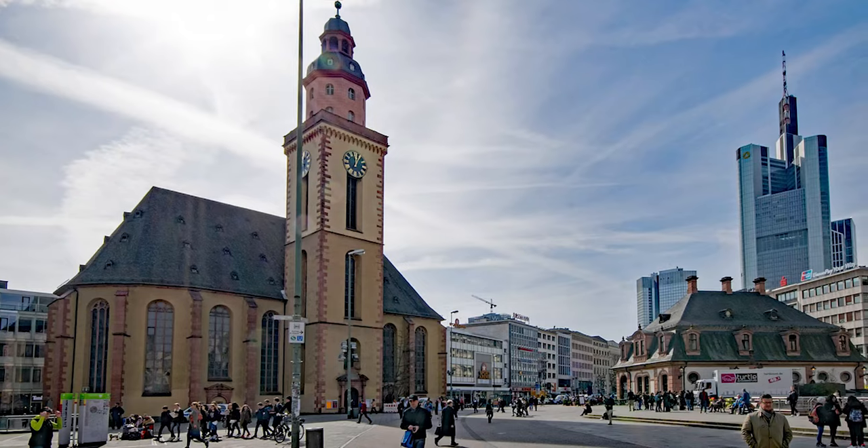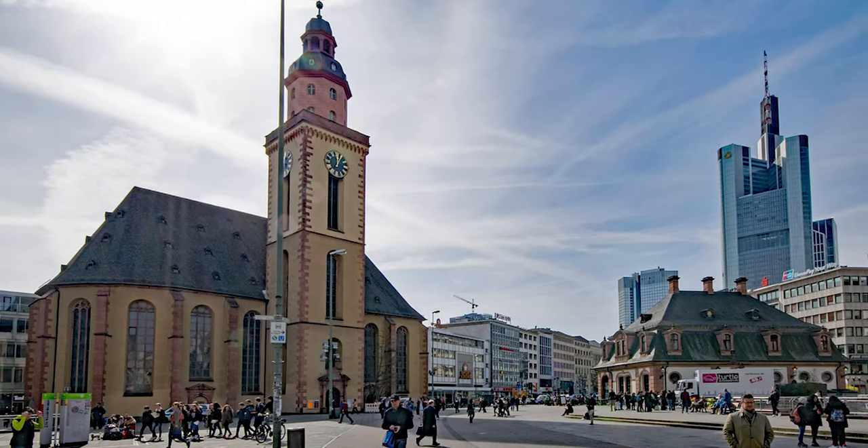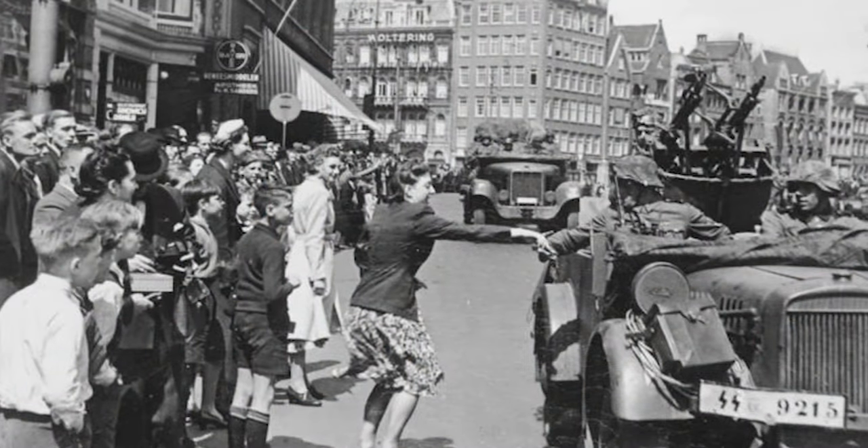Anne Frank was a German-born Dutch Jew who lived during a very critical time in history. She was born in Frankfurt, Germany, but her family moved to the Netherlands after the Nazi party took control in the early 30s. When the Nazi army invaded and occupied Amsterdam in 1940, Anne was only 10 years old, and as a result of her family fleeing Germany in the first place, stateless.